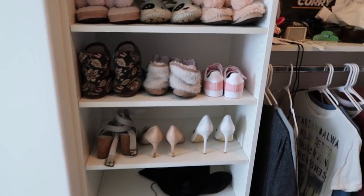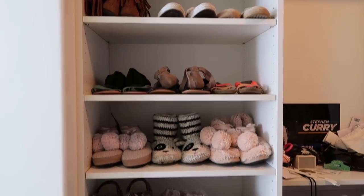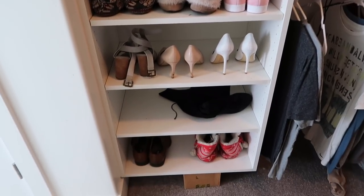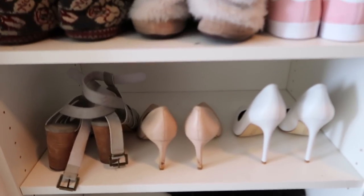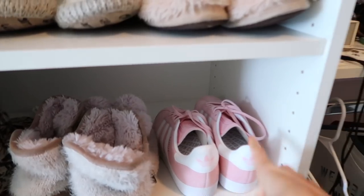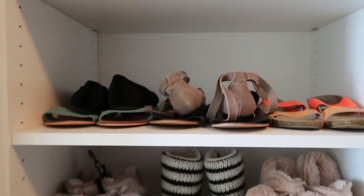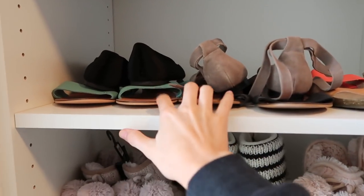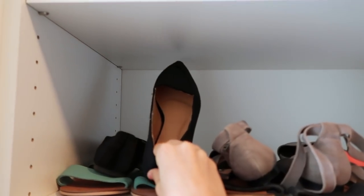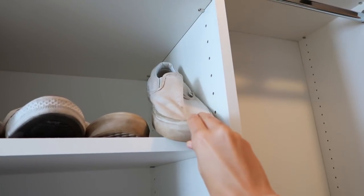Parker actually keeps most of his shoes in his office on these other shelves, so pretty much this is mostly mine. I actually keep most of my shoes I wear regularly in a basket by our garage. So I just have a couple pairs of heels - my friend Lauren gave me these for my birthday, they're like custom. I have way too many pairs of slipper boots and then I just have like some sandals. I might get rid of these because I haven't worn them in a while. I have these black flats and these wrap flats that I wear all the time. I used to wear these Vans and my Converse but I don't really anymore.